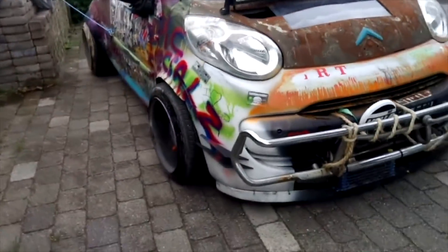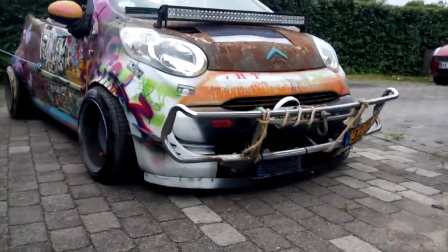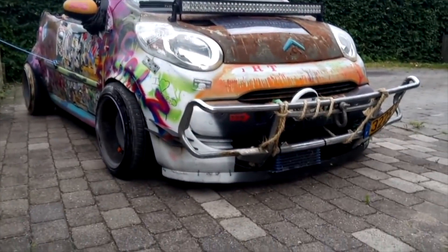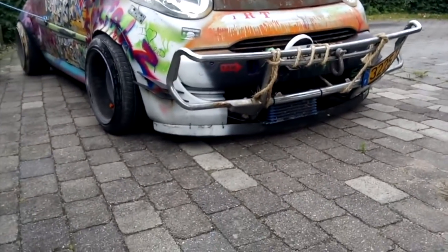Excuse my welding. Coming around the front, we have a way too big bull bar, way too big LED lights, lots of rust, and an oil cooler that is not connected to anything — because why would it be?